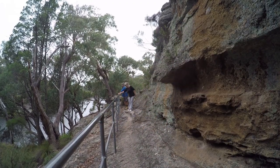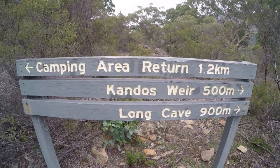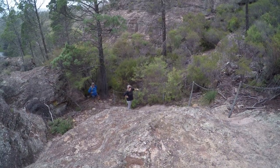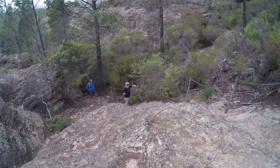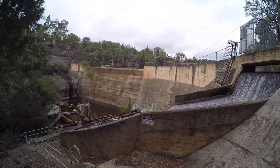Oh my god, it must be at least 50 meters. Meanwhile, back up here — in Australia, they call this a weir. We just call it a dam.